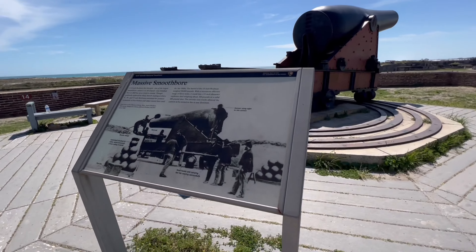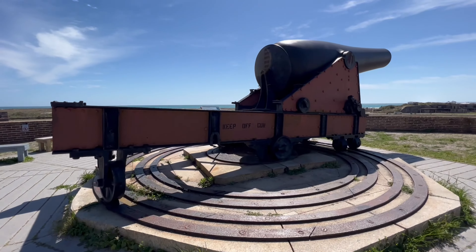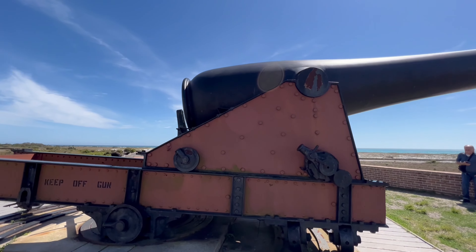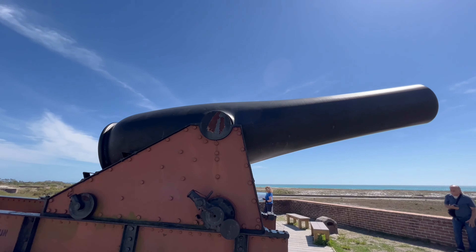This is one of the largest cannons ever developed. Yet interestingly enough, this was never fired. The cannon weighs about 50,000 pounds and it can shoot up to three miles.